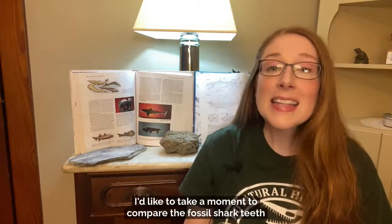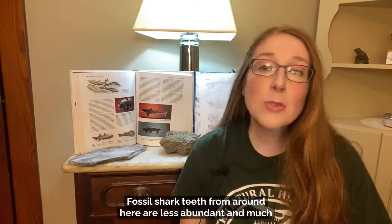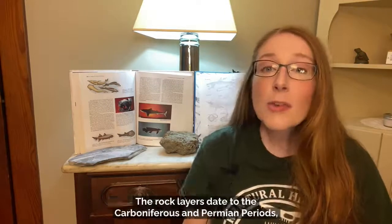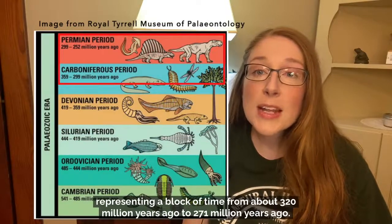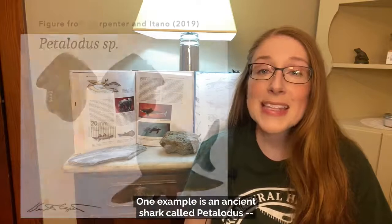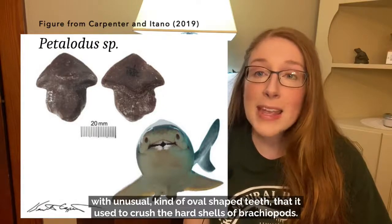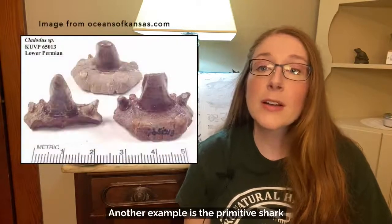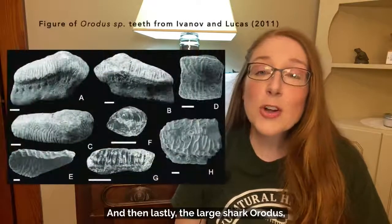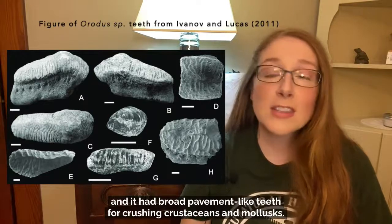Last but not least, let's compare the fossil shark teeth from Aurora with fossil shark teeth found in eastern Kansas. Fossil shark teeth from around here are less abundant and much older — the rock layers date to the Carboniferous and Permian periods, representing a block of time from about 320 million years ago to 271 million years ago. One example is the ancient shark Petalodus, with unusual oval-shaped teeth used to crush the hard shells of brachiopods. Another is the primitive shark Cladodus, whose teeth helped snag fish to swallow whole. And the large shark Orodus — a relative of modern ratfish — had broad pavement-like teeth for crushing crustaceans and mollusks.